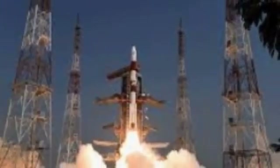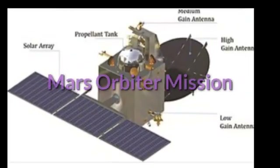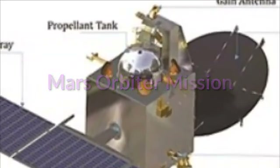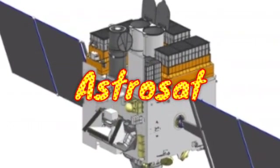Some notable payloads launched by PSLV include India's first lunar probe Chandrayaan-1, the interplanetary mission Mars Orbiter Mission commonly called Mangalyaan, and India's first space observatory AstroSat.